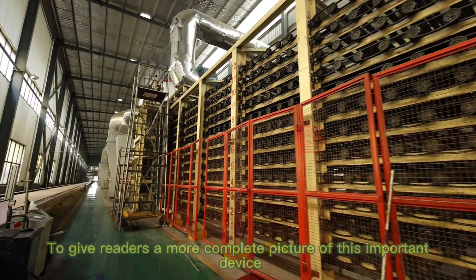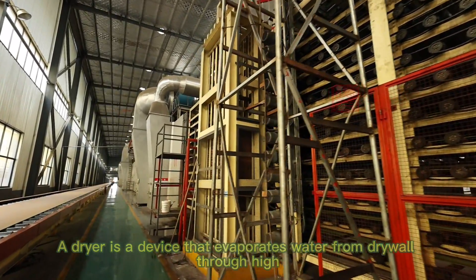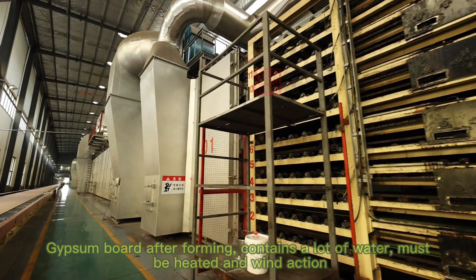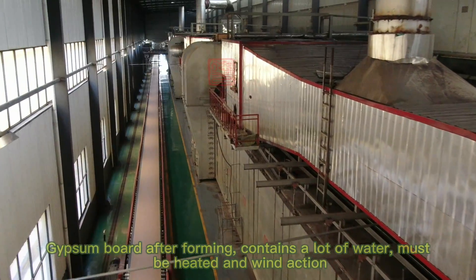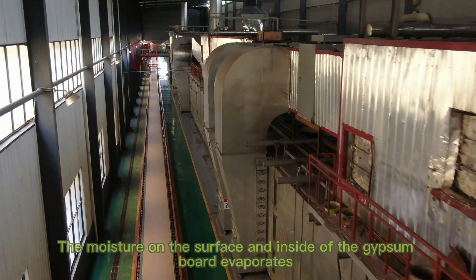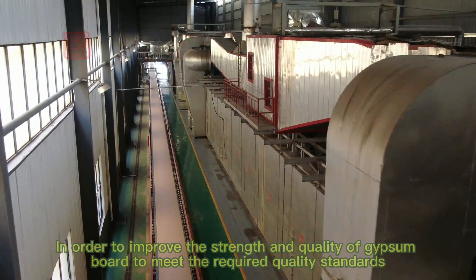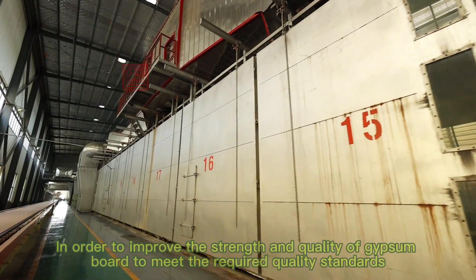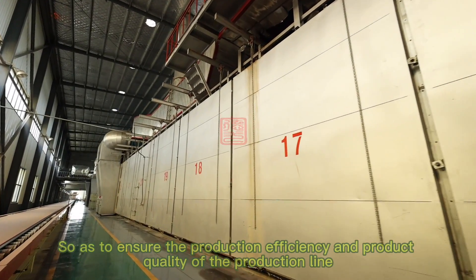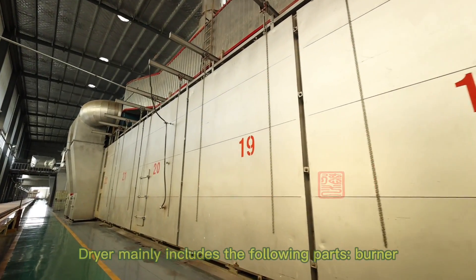A dryer is a device that evaporates water from drywall through high temperatures and strong winds. Gypsum board after forming contains a lot of water and must be subjected to heat and wind action. The moisture on the surface and inside of the gypsum board evaporates quickly after drying for a certain time, in order to improve the strength and quality of gypsum board and meet the required quality standards, ensuring production efficiency and product quality.